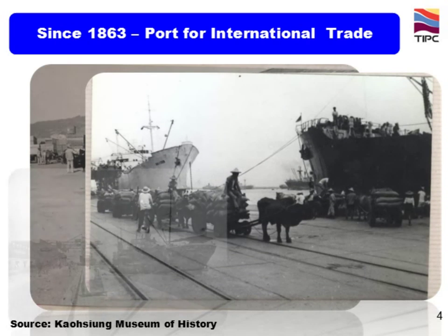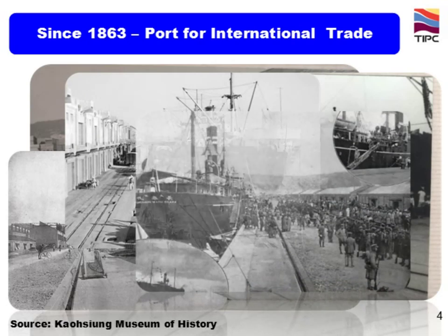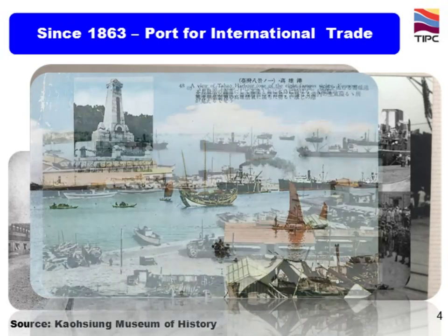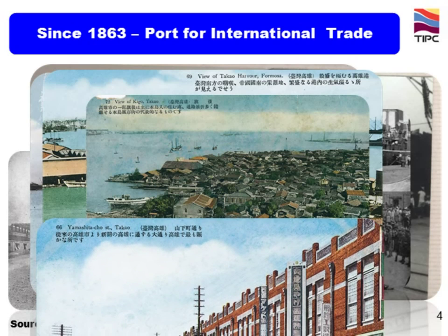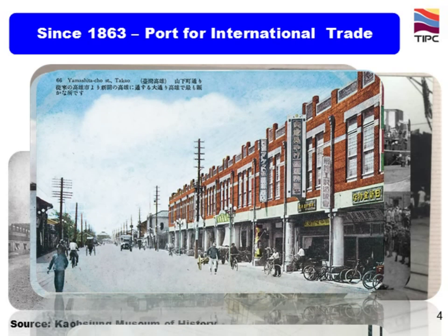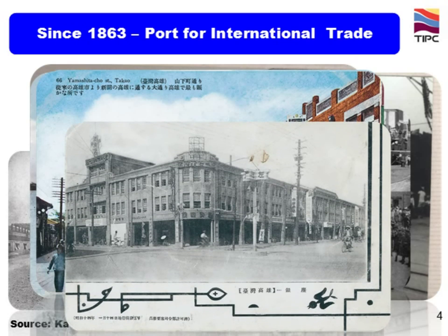These are old-day steamships. These pictures show you the hustle and bustle of Kaohsiung port at that time. This is the high street, Yamashita-cho, of Kaohsiung city around 1900. This is Ginza, which means the most prosperous area of a city in Japan.